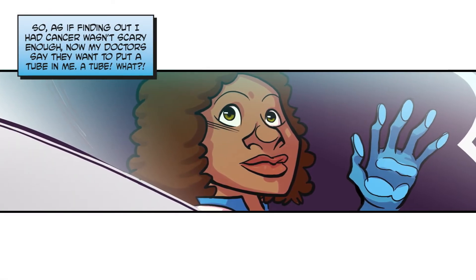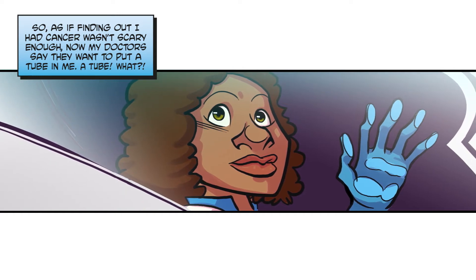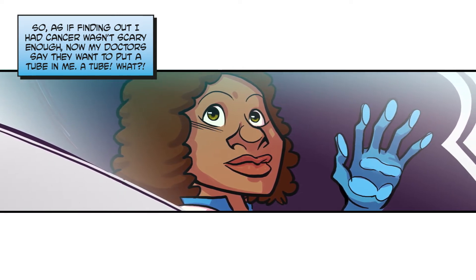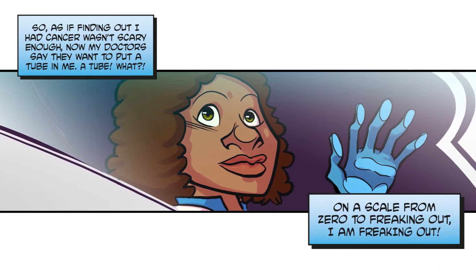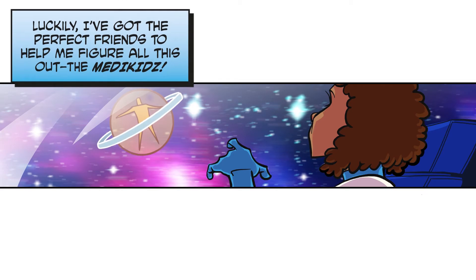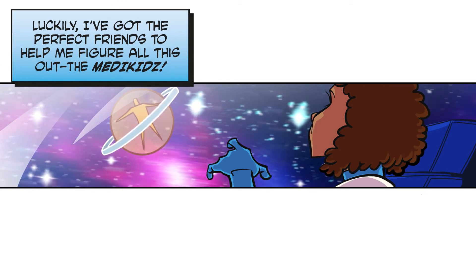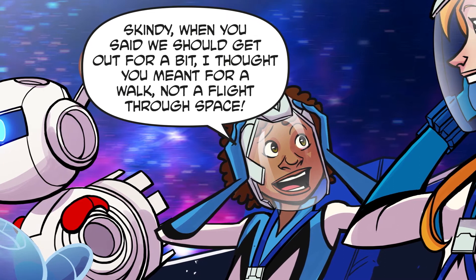Finding out I had cancer wasn't scary enough — now my doctors say they want to put a tube in me. A tube! On a scale from zero to freaking out, I am freaking out. Luckily I've got the perfect friends to help me figure all this out: the MediKids.